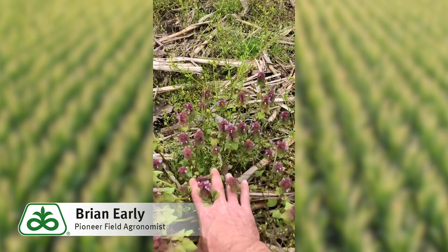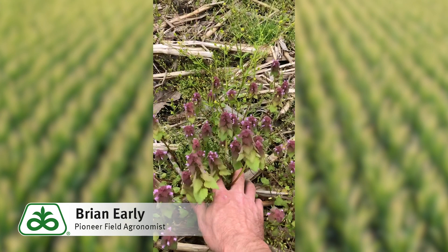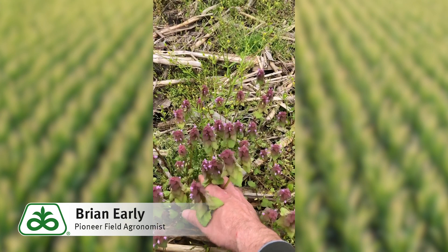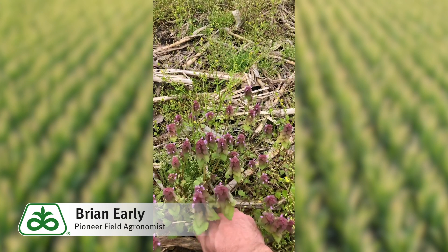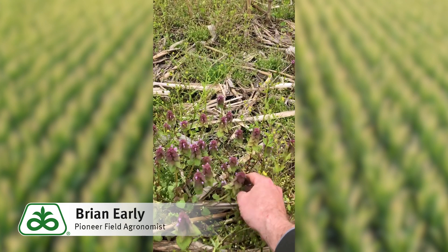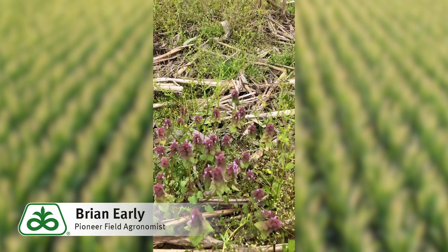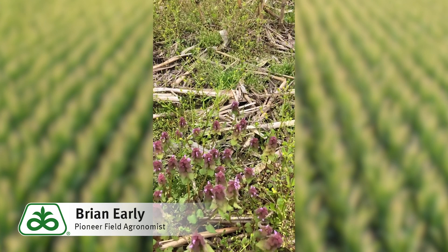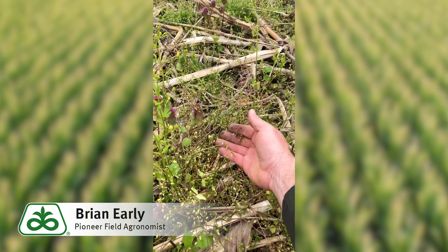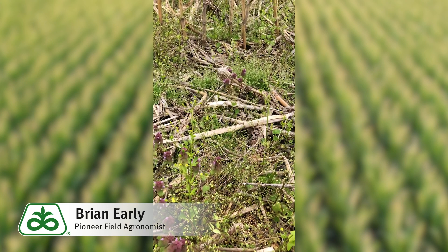One of the reasons why is these winter annuals that are across many of these fields can harbor cyst nematodes. This purple plant here — purple dead nettle — is probably one of the biggest hosts for soybean cyst nematodes. In fact, there was some greenhouse work done that showed that the soybean cyst nematodes were actually able to reproduce on the roots of this plant just as fast as they were on soybean roots. Plants like chickweed and henbit are also pretty good hosts for cyst nematodes as well.